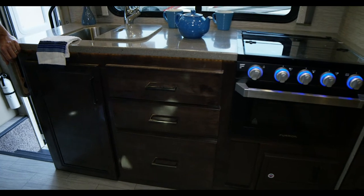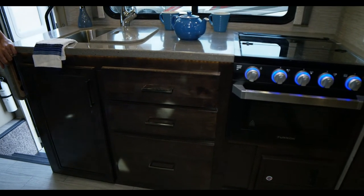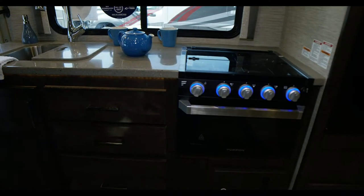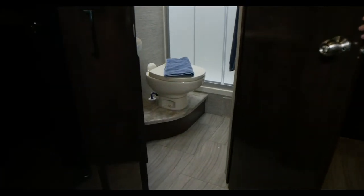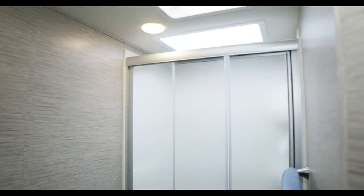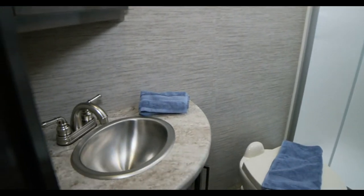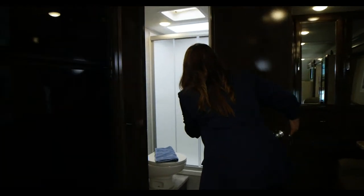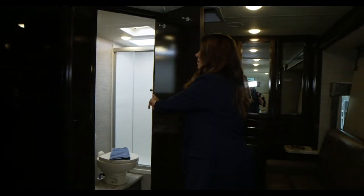The bathroom is a really nice setup — it's very deep, with a glass door. I love it. The skylight makes it so light in there. The color combination, the wood texture, the wallpaper — it's all just so pretty. I love the bathroom in this one.